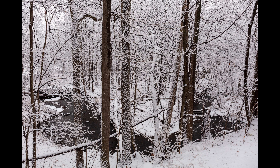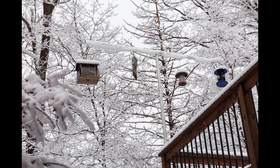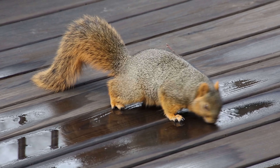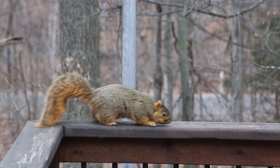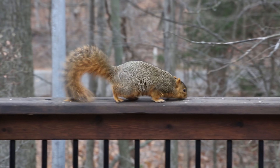I happen to have a pretty cool yard, and with that comes lots of birds. And I like to feed them, but when you feed birds, not surprisingly, you get squirrels. Squirrels deserve tremendous credit for their problem-solving abilities, acrobatics, and general tenacity. If a feeder has a vulnerability, these guys will find it.